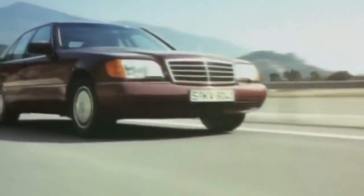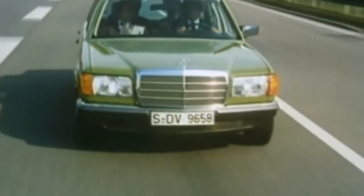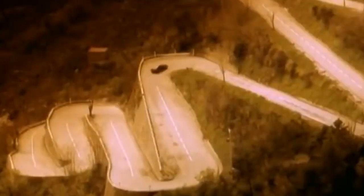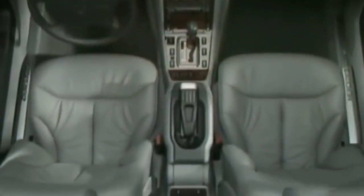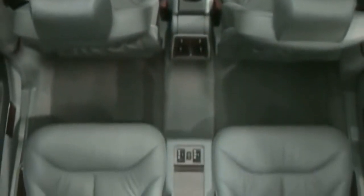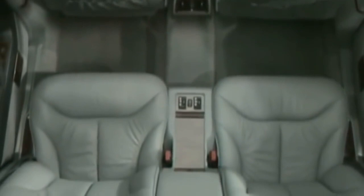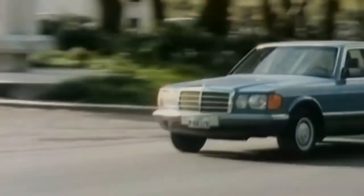The main debate about which is the best S-Class is between the W140 and the W126. For me, the W140 would always be the best. Just the idea that Mercedes spent one billion dollars developing that car is enough for me — not only to make it the best Mercedes of all time, but also one of the best cars of all time. But the W126 is not far behind.